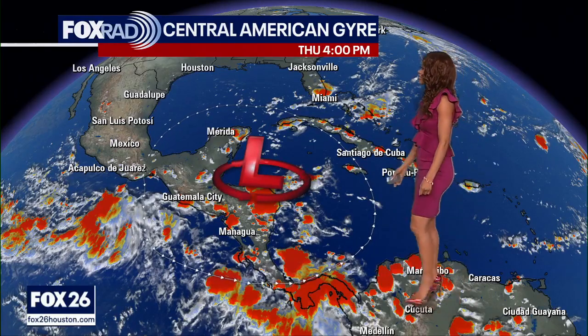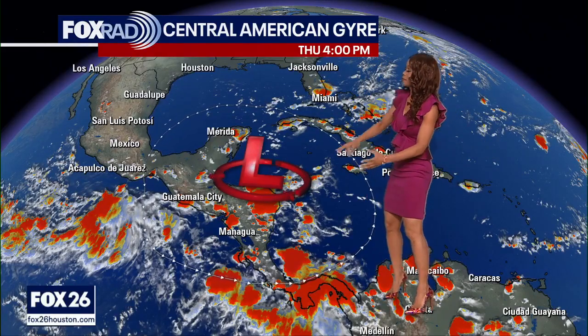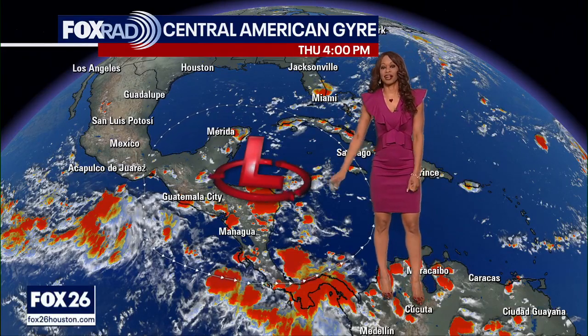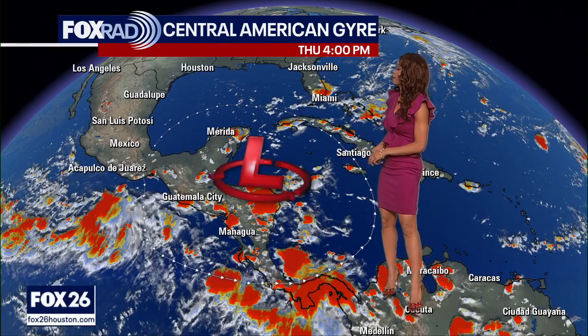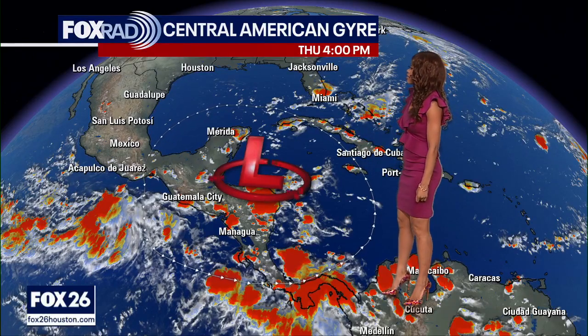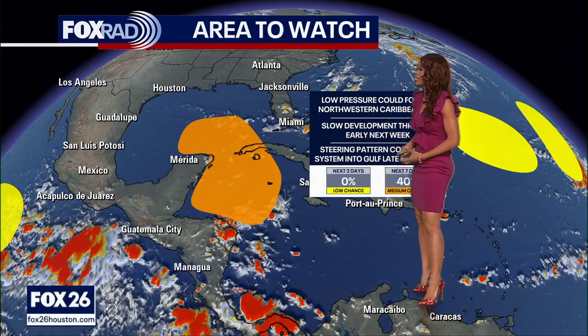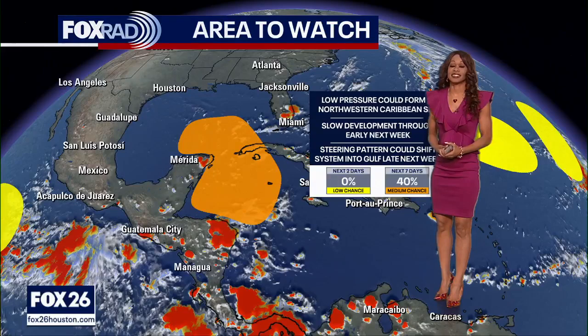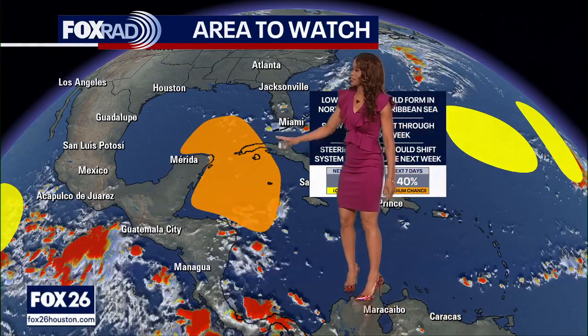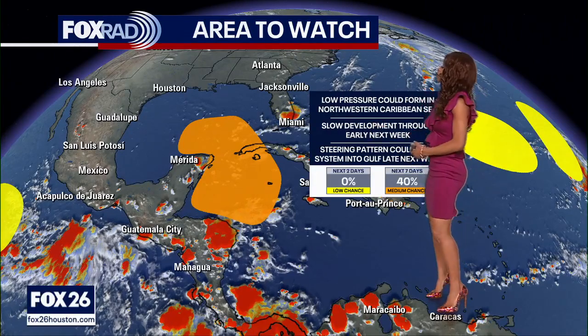Here's one of the main reasons why I think this could happen. This is what we call the Central American gyre — basically a setup or pattern where we have this big, sprawling area of low pressure that parks itself right around Central America and produces bursts of heavy rain showers and storms. But sometimes it can produce smaller areas of low pressure that break apart from this larger circulation and occasionally become tropical systems. The models are showing that some energy, maybe an area of low pressure, could break away from that gyre and set up in the northwestern Caribbean or southeastern Gulf of Mexico, where water temps well into the 80s mean it won't take much for a tropical system to form.